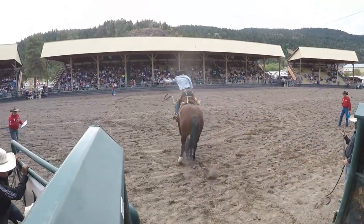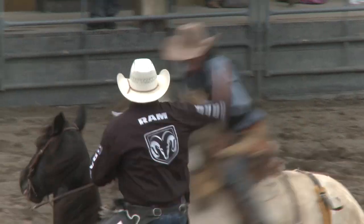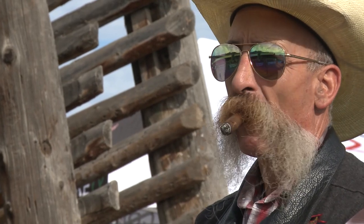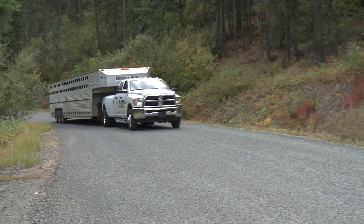For our next Ram HD owner story, we traveled to a high country rodeo to meet a man whose Ram HDs have never missed a delivery date.